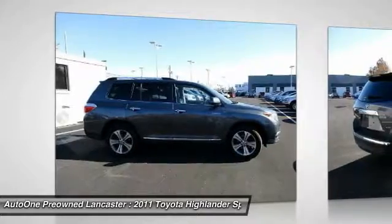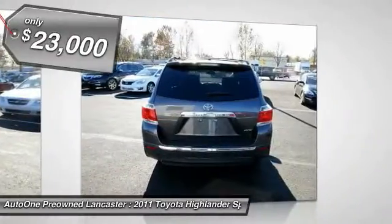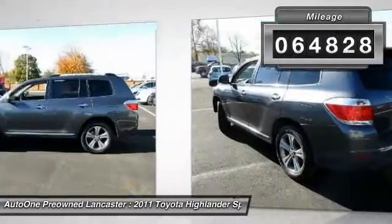A 2010 top safety pick, the Highlander is where substance meets style and is priced below $25,000. This vehicle has less than 65,000 miles.